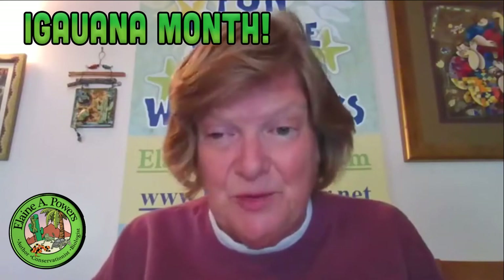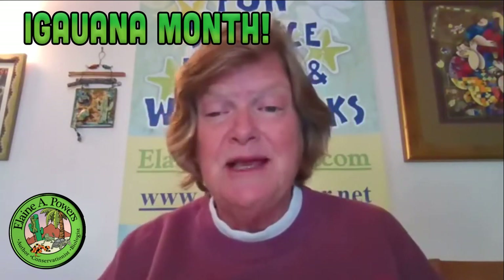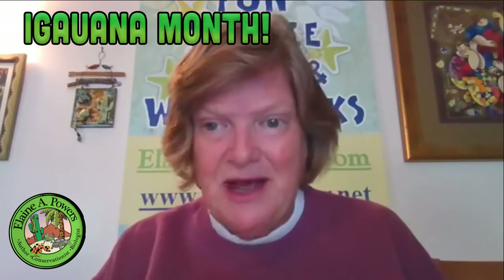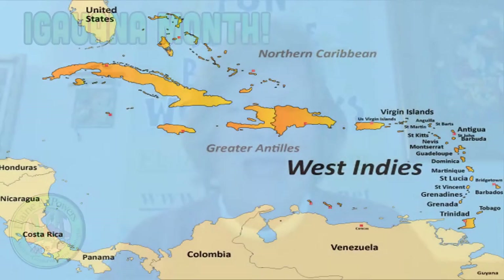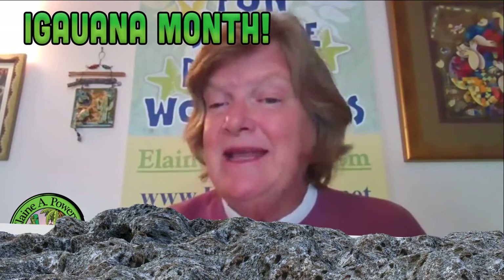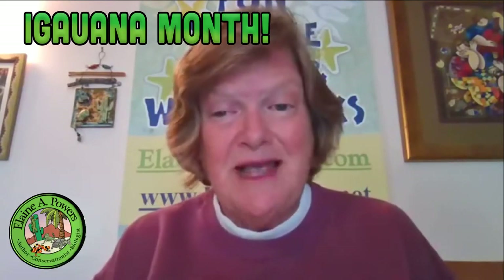There are actually three groups of iguanas, and today we're going to talk about the second group. While the green iguanas are hanging out in the tropical rainforests of Central and South America, there's a group of iguanas that are only found in the islands of the West Indies. These islands are characterized by their limestone substrate, which gets pitted and eaten away by rain to become limestone karst. And in this rock live iguanas — they are called rock iguanas.